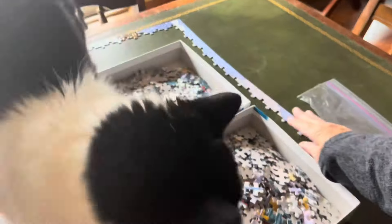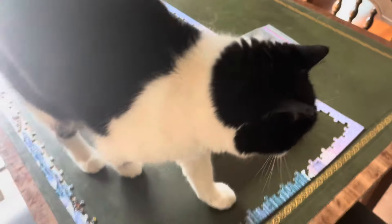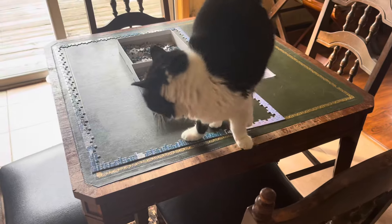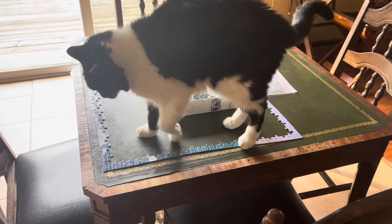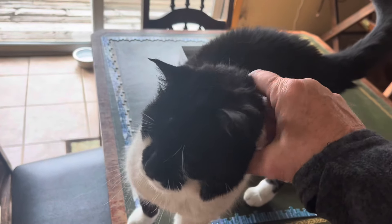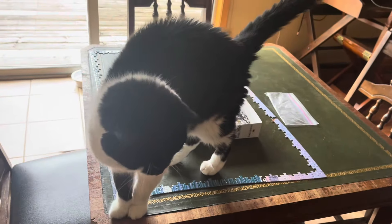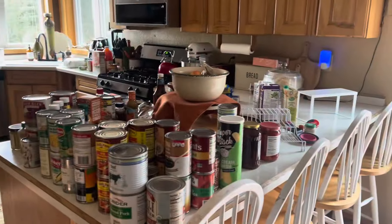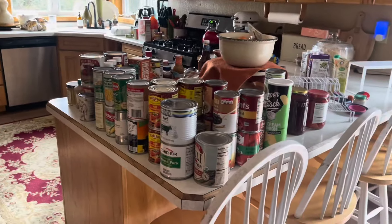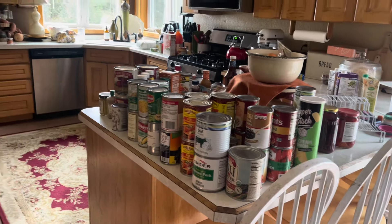Okay, here we are. So I finished my other puzzle and I'm starting this one. The cat's obsessed with the puzzle. She's like 23 years old and she's in really good shape. Look at that — that's all my pantry stuff. I have like 50 bottles of ketchup for some reason.